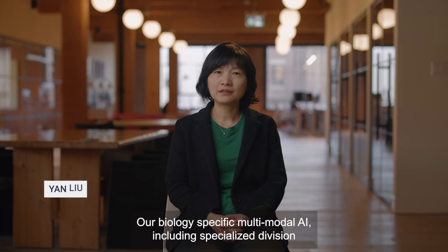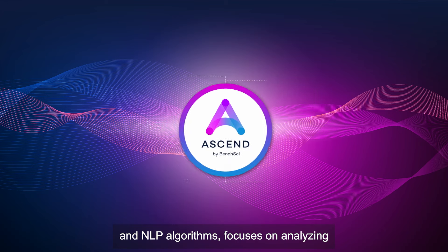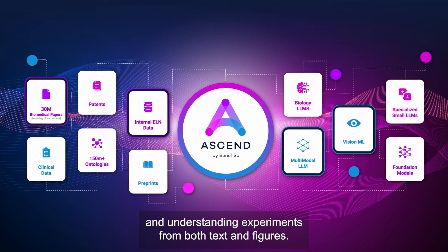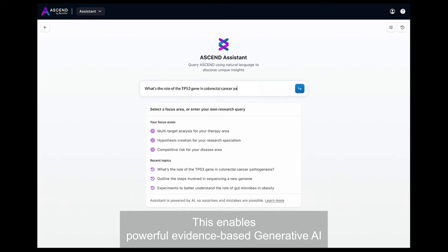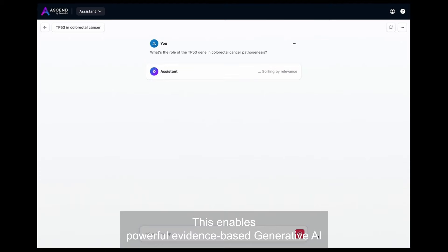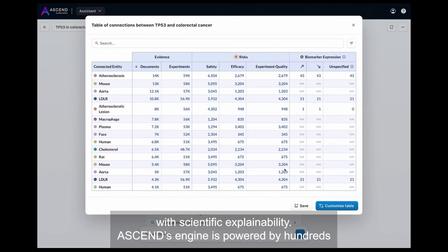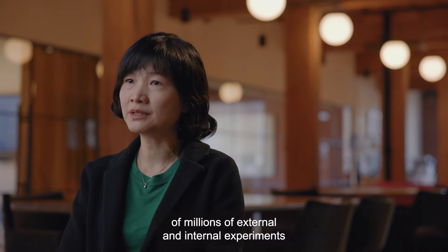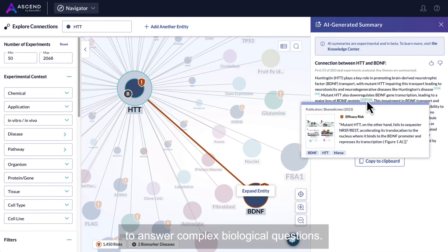Our biology-specific multi-model AI, including specialized vision and NLP algorithms, focuses on analyzing and understanding experiments from both texts and figures. This enables powerful evidence-based generative AI with scientific explainability. Ascend's engine is powered by hundreds of millions of external and internal experiments to answer complex biological questions.